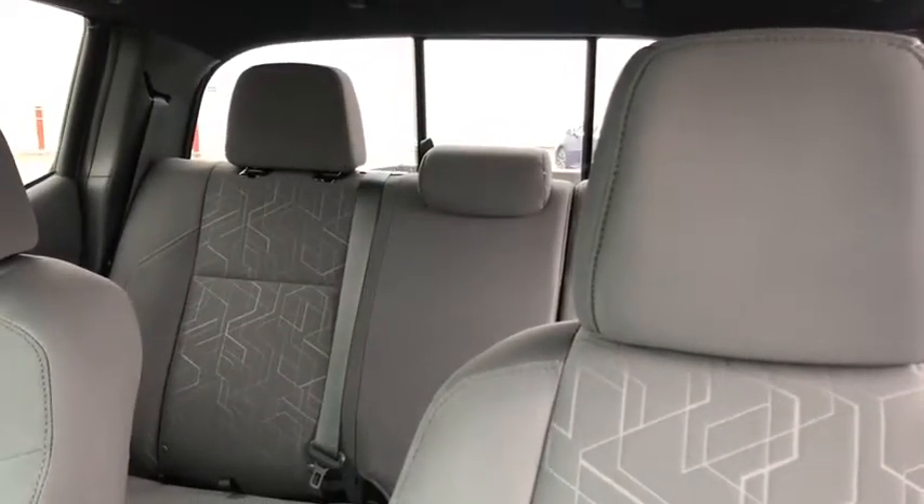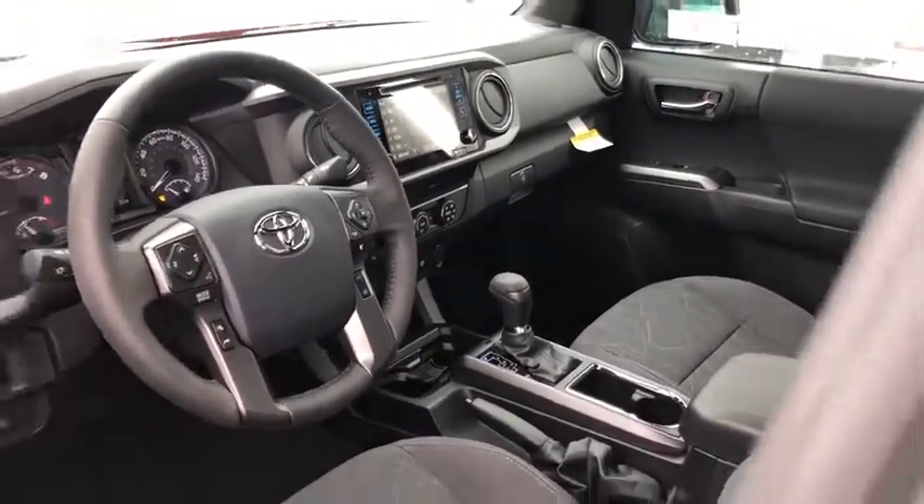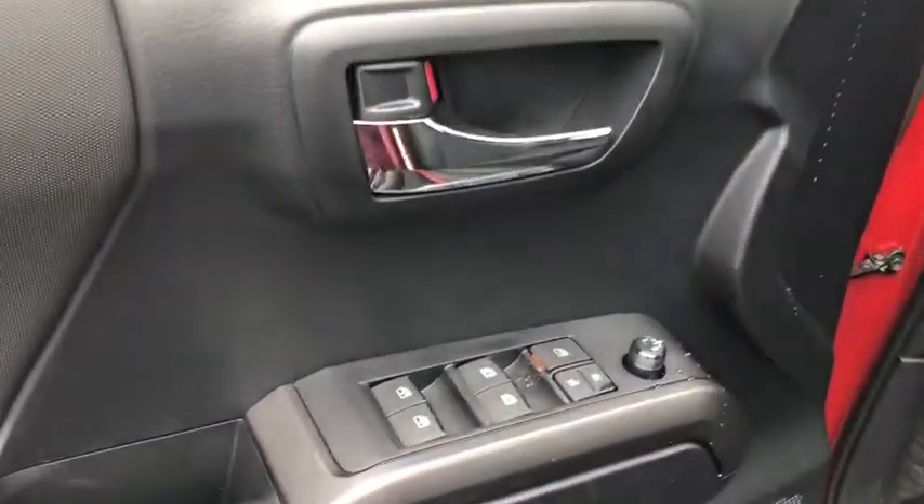Traction control, navigation system, running boards, dual airbags, alloy wheels, power steering, CD player, electronic stability control, fog lights, power windows.